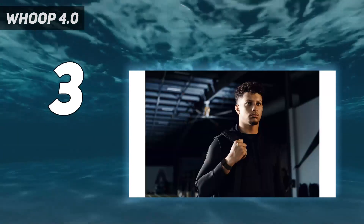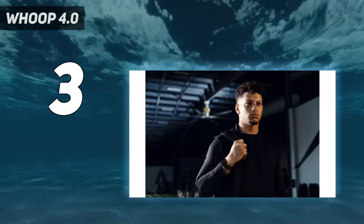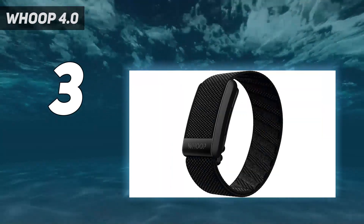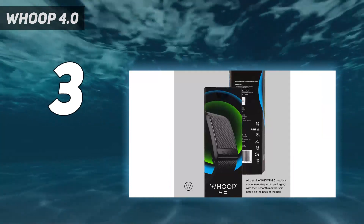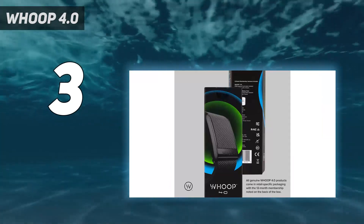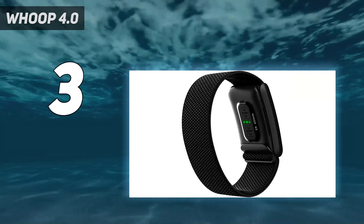Like all items of fitness tech, the Whoop 4.0 is only worth it if you use it. But if you're looking to enhance your training with in-depth data, or learn to work out more intuitively after a string of overtraining injuries, it's one of the most advanced trackers on the market.